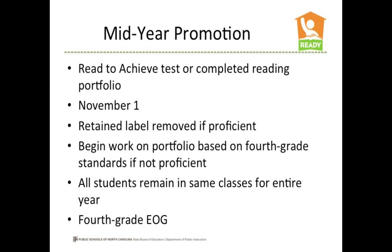If a student shows proficiency, he or she will have the retained label removed. If a student does not show proficiency at mid-year, he or she will begin to work on a portfolio based on fourth grade standards, to hopefully be completed by the end of fourth grade to have the retention label removed. If the student does not complete a fourth grade portfolio by the end of the year, the retained label remains on his or her record. All students will remain in the same classes for the entire year, continue to receive the 90-minute block of uninterrupted reading instruction, and take the fourth grade EOG test at the end of the year.